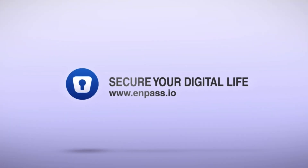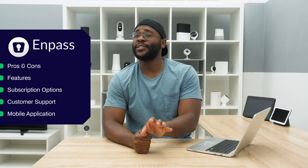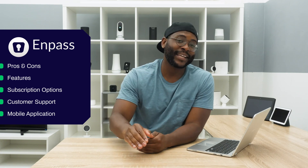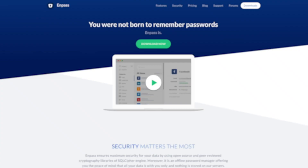In today's review of Impass Password Manager, we're going to go over some pros and cons, its feature set, the subscription options, and its customer support, before finally diving into its mobile application — the Impass app — to make sure you have all the information you need to make the right decision.